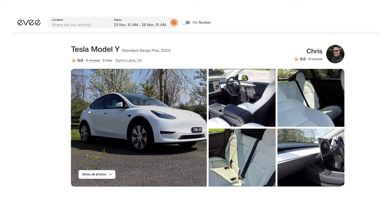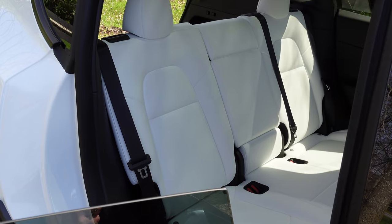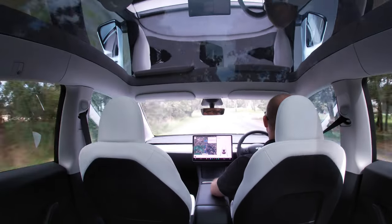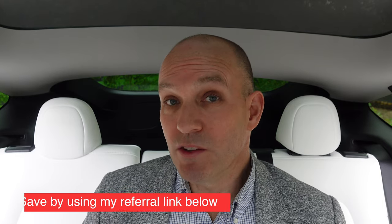Did you know you can actually rent this Tesla Model Y on ev.com.au? If you've done a test drive, you'll know that's only about 30 minutes and you're wondering if it's going to fit in your lifestyle — what about charging at home, getting to work, just living with a Tesla? Well, maybe give mine a rental and save yourself some money by using the link down below.